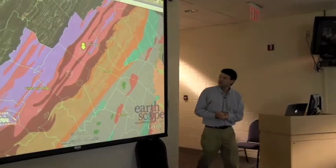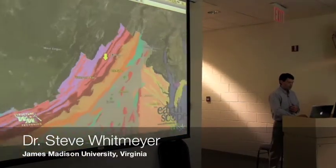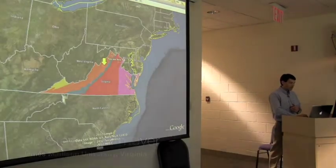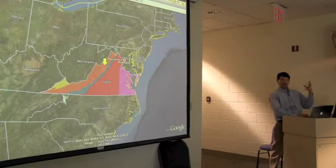So this is a broad brush through the geology of Virginia. I should say one other thing before I move beyond this. When I was showing physiographic provinces, of course, this is a mid-Atlantic workshop. It's not just Virginia.